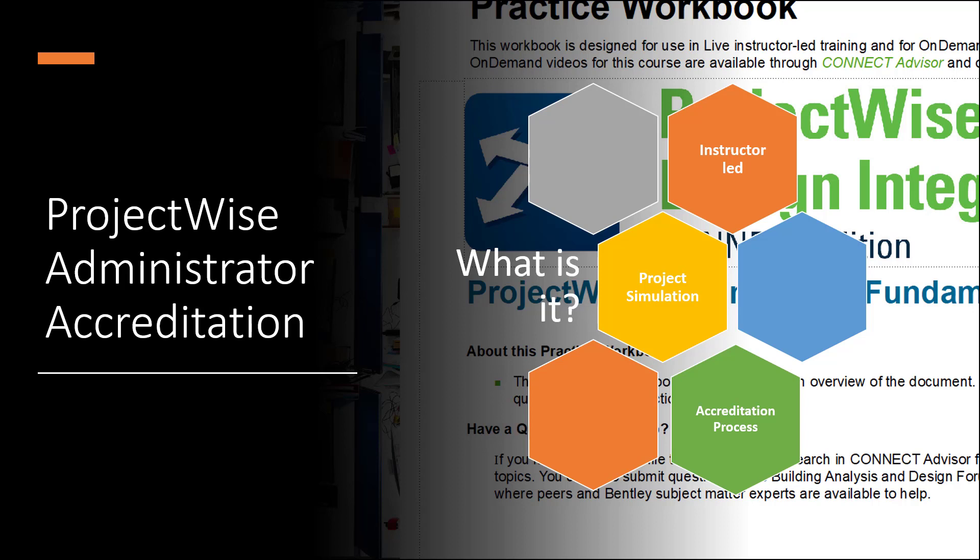It is taught by defining the users, groups, and users' lists, defining the environment, defining the workflow, and concludes by designing the security model for the project, followed by an assignment and accreditation process to become a Bentley accredited ProjectWise Administrator.